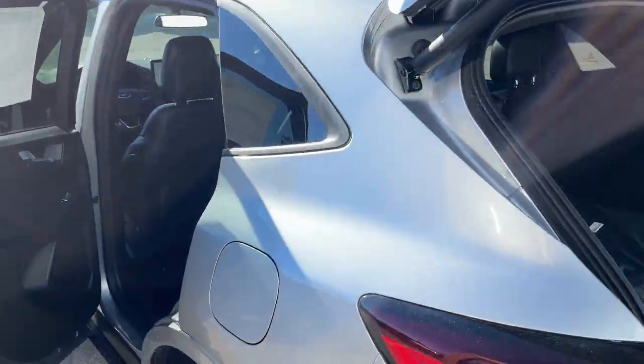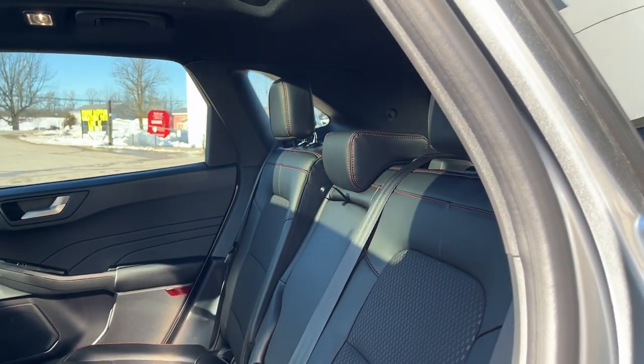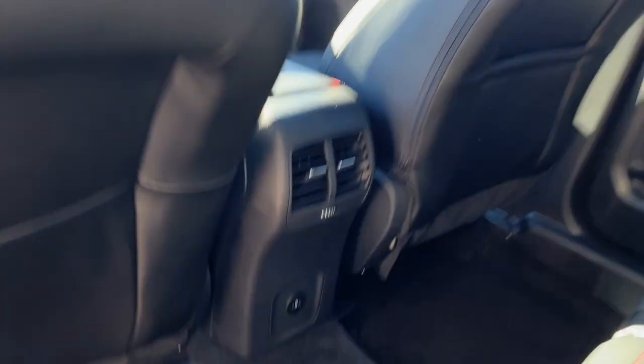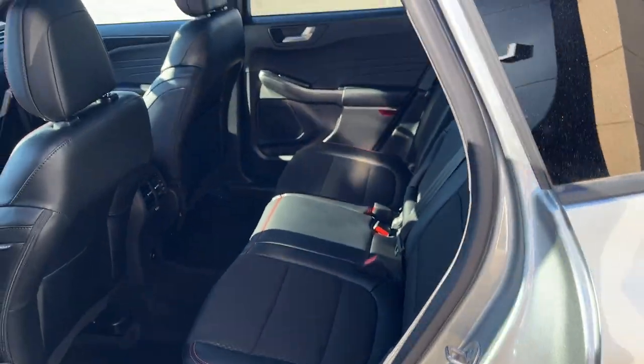Coming around to the interior, you have a really nice ebony vinyl and cloth insert interior with red stitching, really comfortable seats front and back, and that nice twin panel moonroof. The rear passengers enjoy their own climate vents, a couple of USB-C ports, and cup holders that fold down from the center seat.